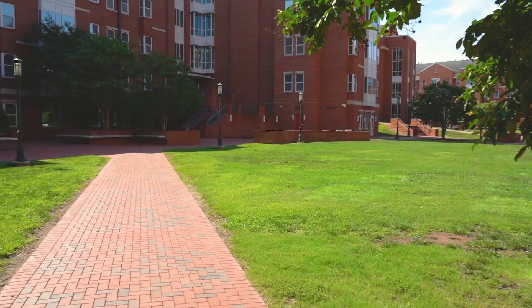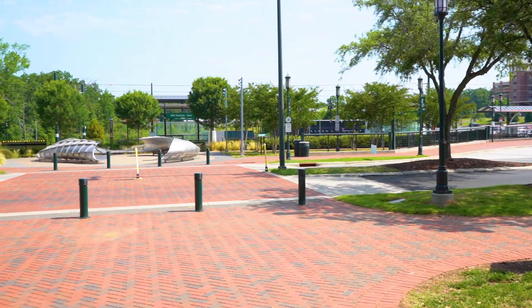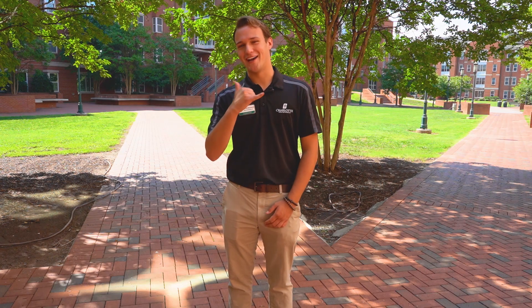We are finishing our tour in the courtyard here at Miltimore Hall. This is a great community space for your RAs to host activities and different events. A huge perk of living in North Village is the close proximity to the light rail, which connects campus to uptown Charlotte. Thank you for joining me on our tour of Miltimore Hall. If you want any further information, visit our website, housing.charlotte.edu. And as always, Go Niners!